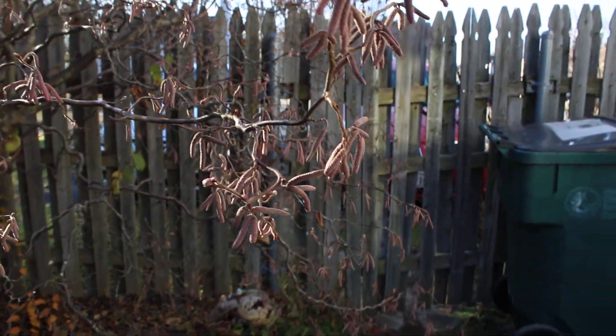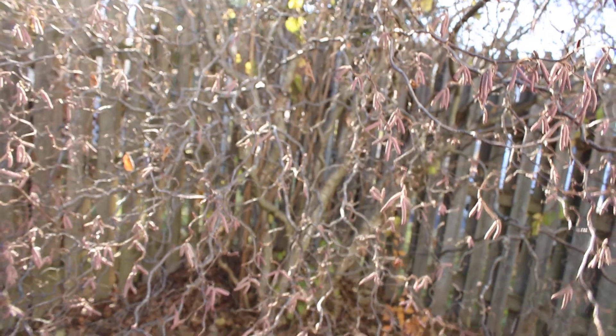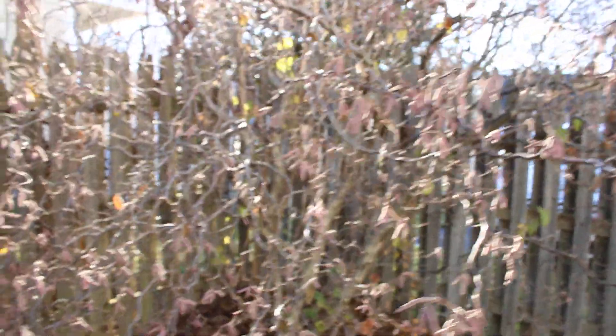You can see my little catkins on my hazel here are looking really good. This is a nice little winter interest that it's got. Wintertime is the only time that you can really see all the contorting branches of this hazel, and of course the catkins are a nice little touch, too.